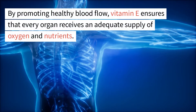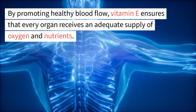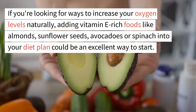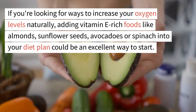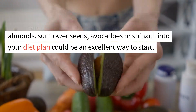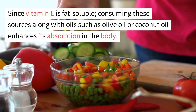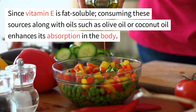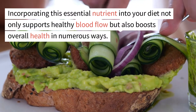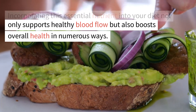By promoting healthy blood flow, vitamin E ensures that every organ receives an adequate supply of oxygen and nutrients. If you're looking for ways to increase your oxygen levels naturally, adding vitamin E rich foods like almonds, sunflower seeds, avocados, or spinach into your diet could be an excellent way to start. Since vitamin E is fat-soluble, consuming these sources along with oils such as olive oil or coconut oil enhances its absorption in the body. Incorporating this essential nutrient into your diet not only supports healthy blood flow, but also boosts overall health in numerous ways.